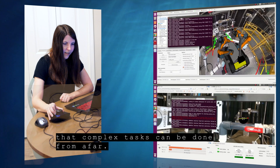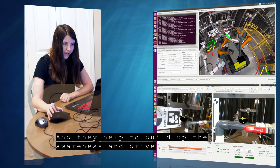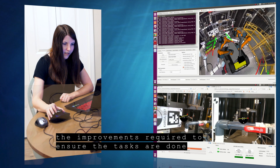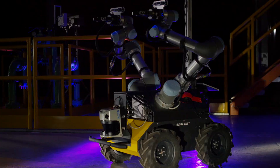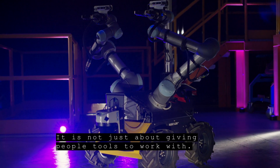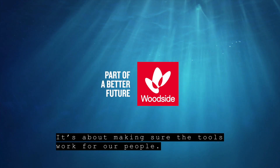Tests such as this one prove that complex tasks can be done from afar. They help to build up the awareness and drive the improvements required to ensure the tasks are done exceptionally well. It's not just about giving people tools to work with — it's about making sure that the tools work for our people.